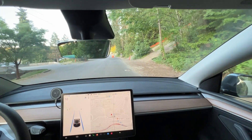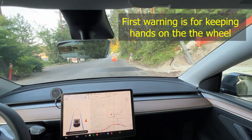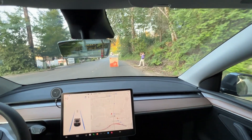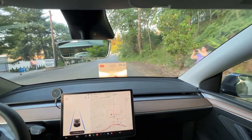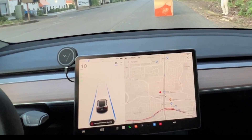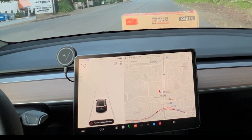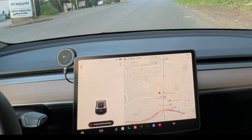Then I decided to repeat the same test using Tesla's autopilot to see if it could avoid the accident by stopping the car. This time the result was a little better — Tesla showed the forward collision warning message along with audible and visual warnings, but again it did not stop the car.